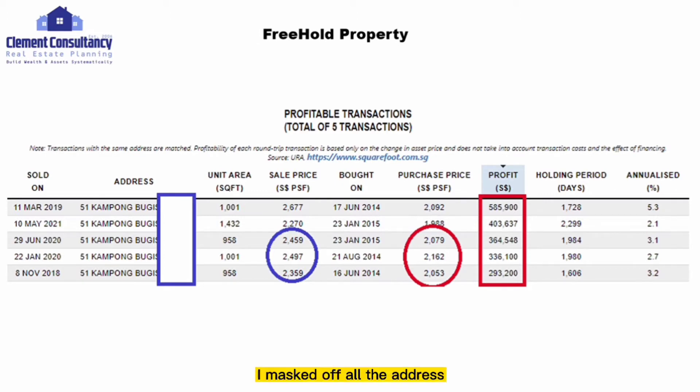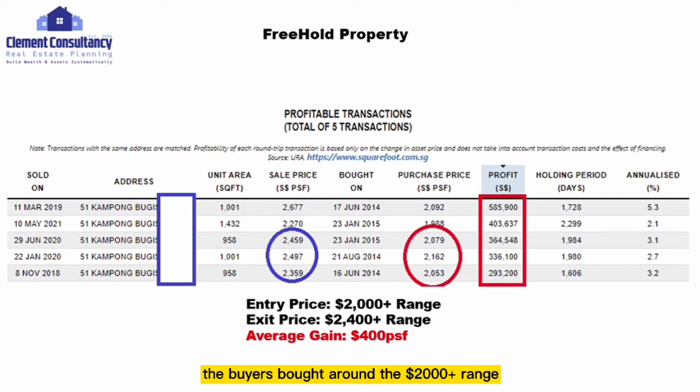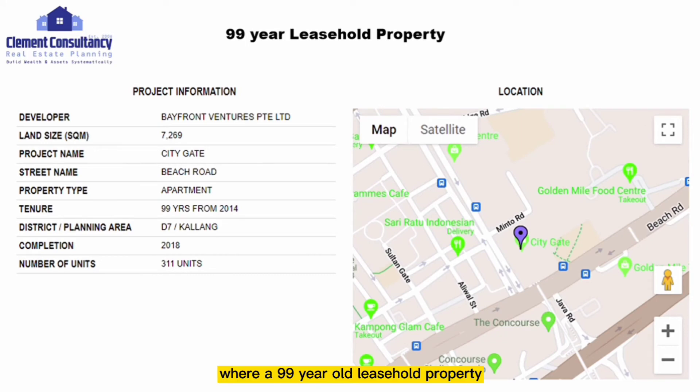For PDPA purposes, all addresses are masked — only the sales price, purchase price, and profit are shown. The entry price where buyers purchased is around $2,000 PSF range, and they transacted out at around $2,400 PSF range, giving an average gain of around $400 PSF for the sellers of this freehold property.